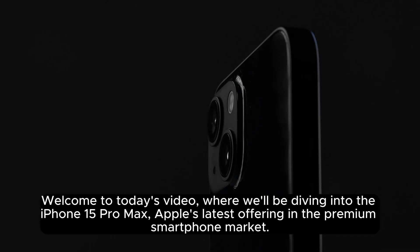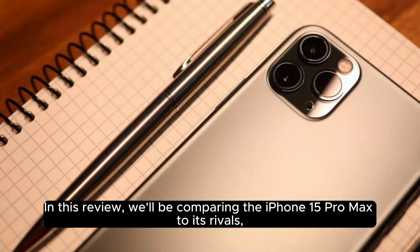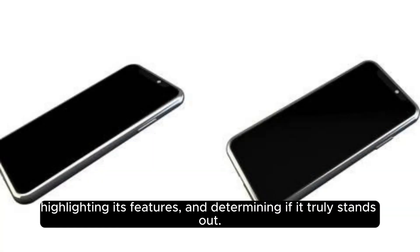Welcome to today's video, where we'll be diving into the iPhone 15 Pro Max, Apple's latest offering in the premium smartphone market. In this review, we'll be comparing the iPhone 15 Pro Max to its rivals, highlighting its features and determining if it truly stands out.